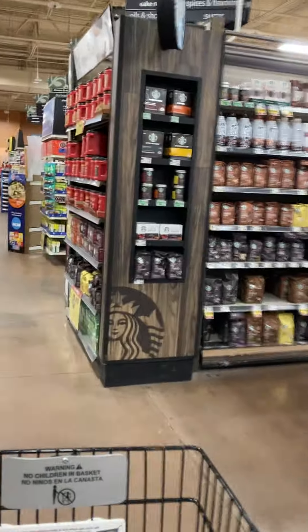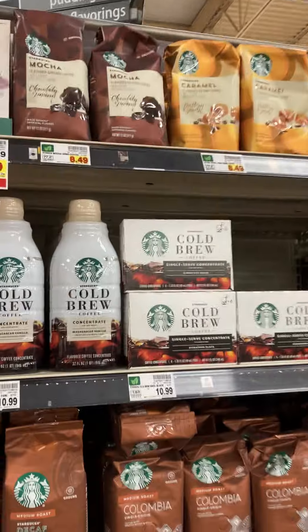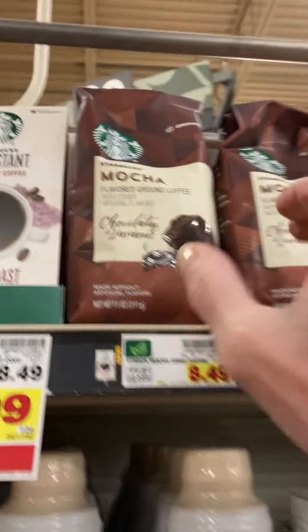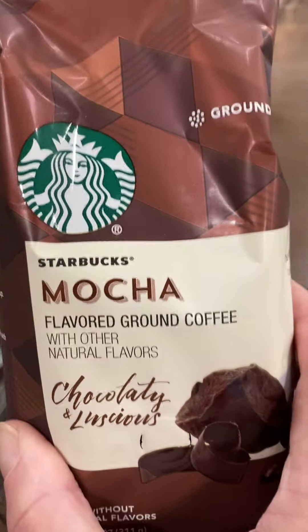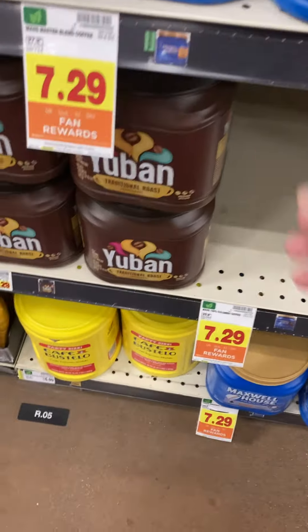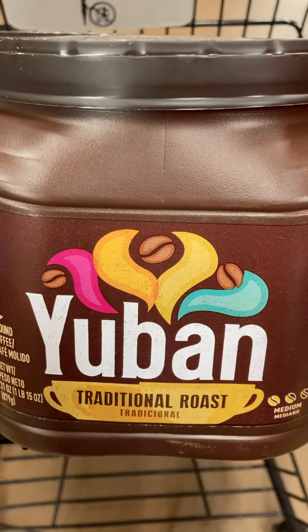Don't you just love grocery shopping with Big Daddy? So now we're going to the coffee. We're looking for mocha — all kinds of coffees. Oh, I do got to get some creamer too. Mocha, that's what we want right there. And then we're going to get some Yuban coffee. I mix these two together because they taste yummy. Everything's went up in the grocery store.